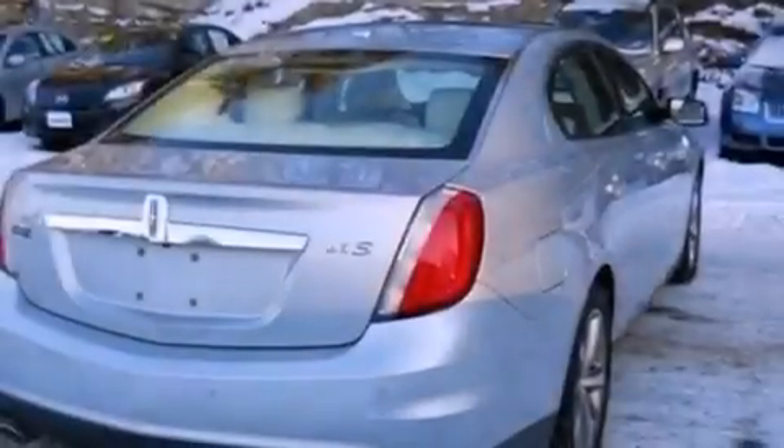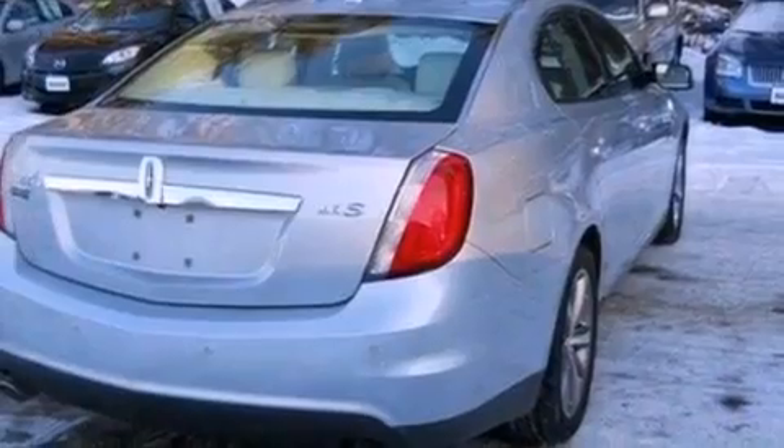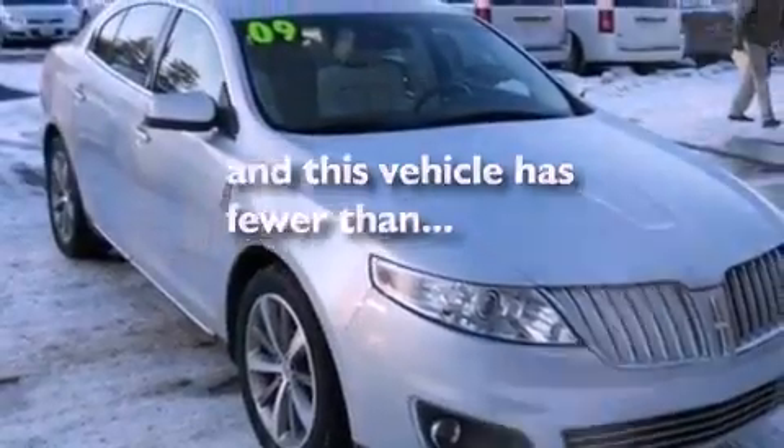Additional features include privacy glass, front fog lights, an anti-lock braking system, and front and rear reading lights. This vehicle has fewer than 34,000 miles on the odometer.